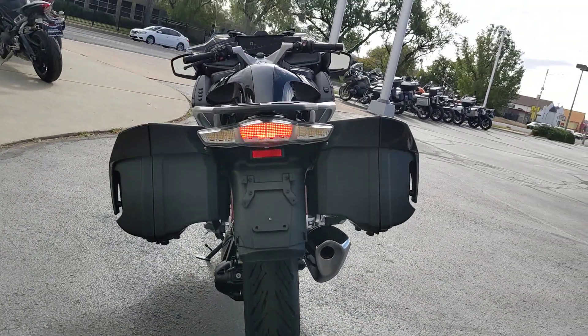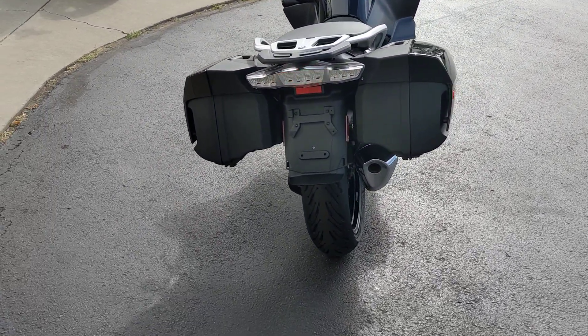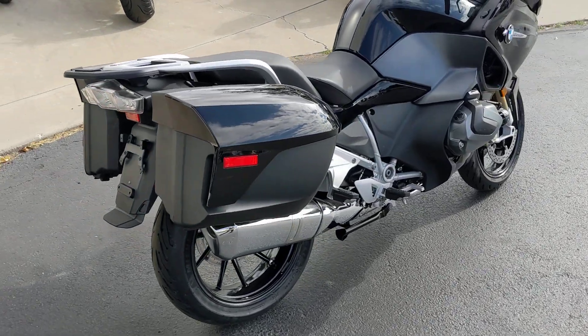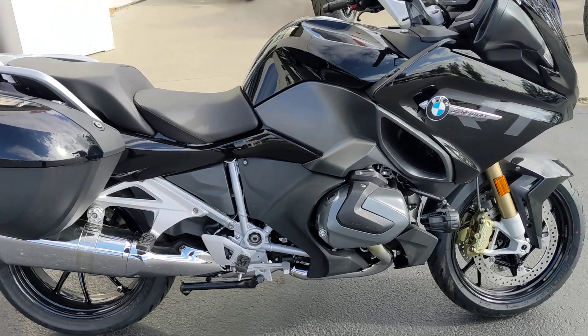Keyless ride — so keyless starts, keyless gas tank, and I believe this has keyless bags on it.